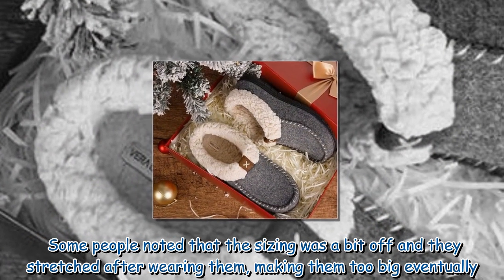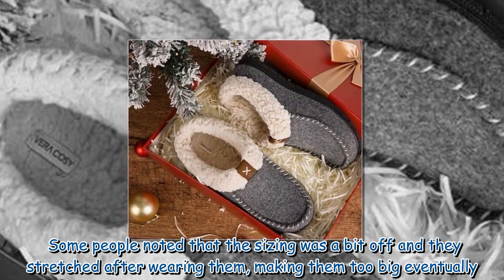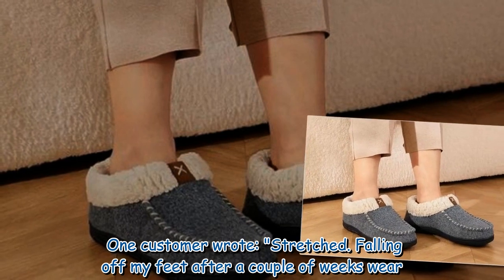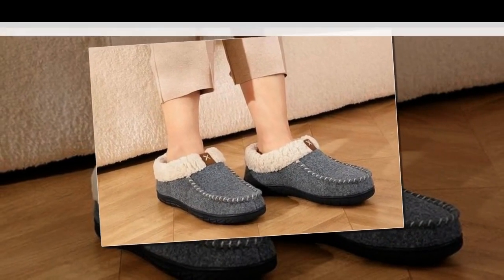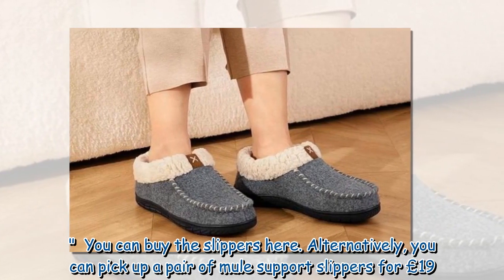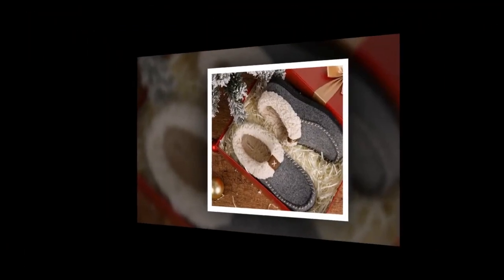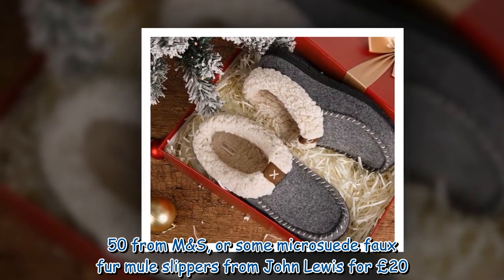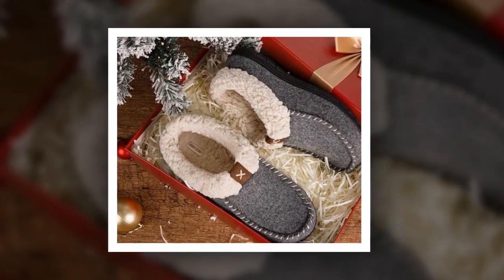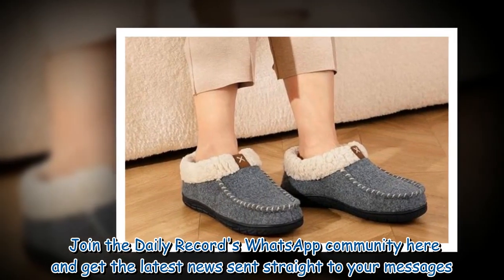Some people noted that the slipper sizing was a bit off and that they stretched after wearing them, making them too big eventually. One customer wrote: 'Stretched — falling off my feet after a couple of weeks.' Alternatively, you can pick up a pair of mule support slippers for £19.50 from M&S, or some micro suede faux fur mule slippers from John Lewis for £20. Join the Daily Record's WhatsApp community to get the latest news sent straight to your messages.